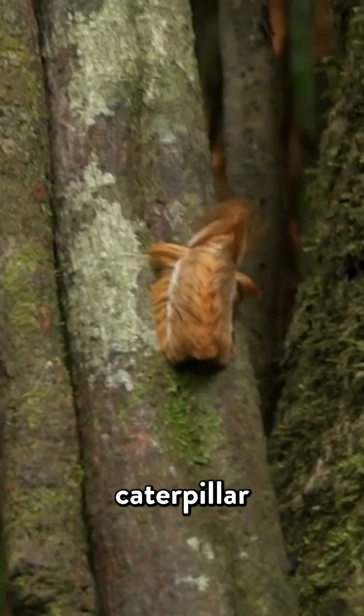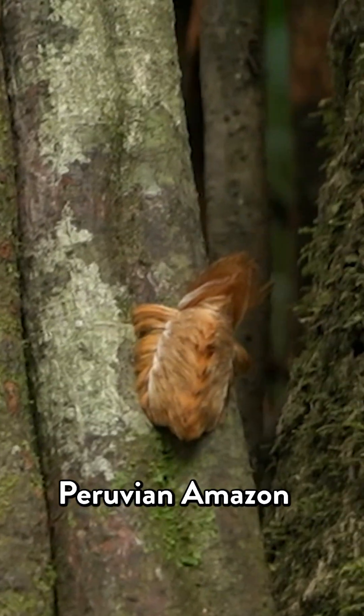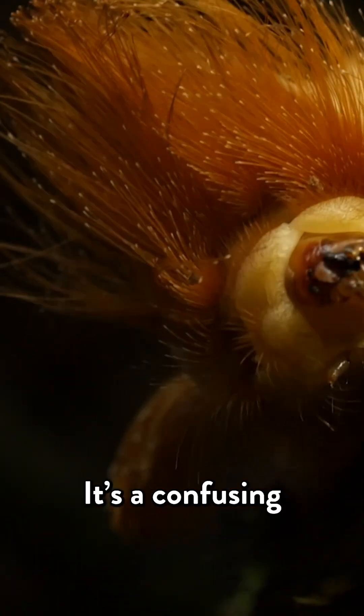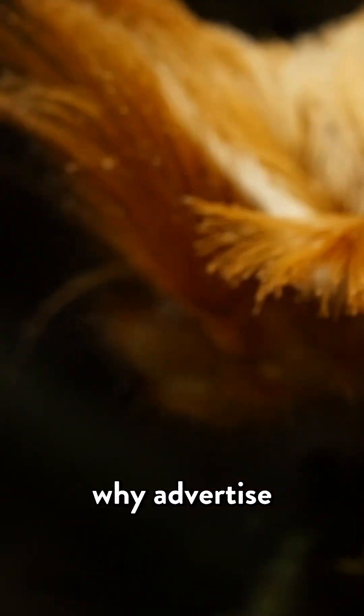This is called a Donald Trump caterpillar for obvious reasons. We found this one while we were exploring the Peruvian Amazon. The Donald Trump caterpillar loves attention — it wants to get noticed. It's a confusing strategy, though. If you don't want to get eaten, why advertise yourself?